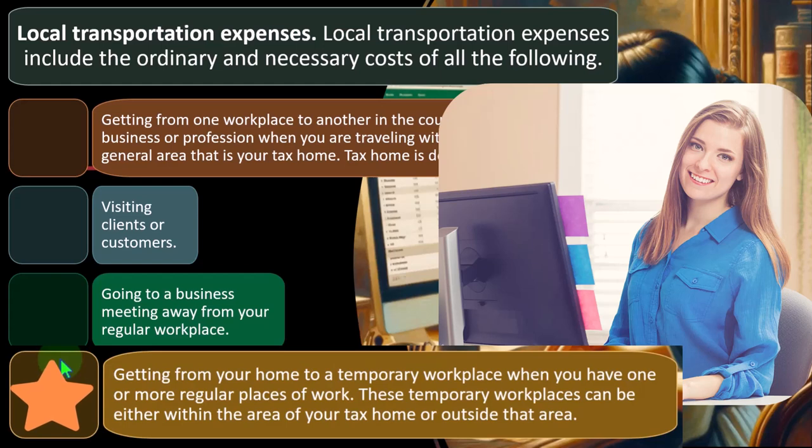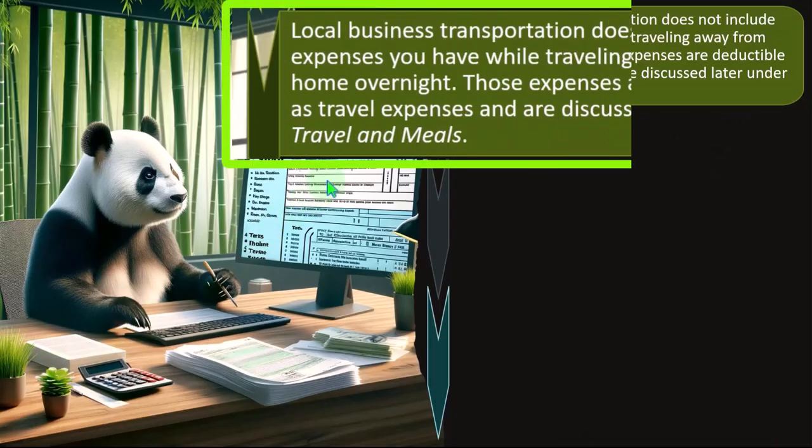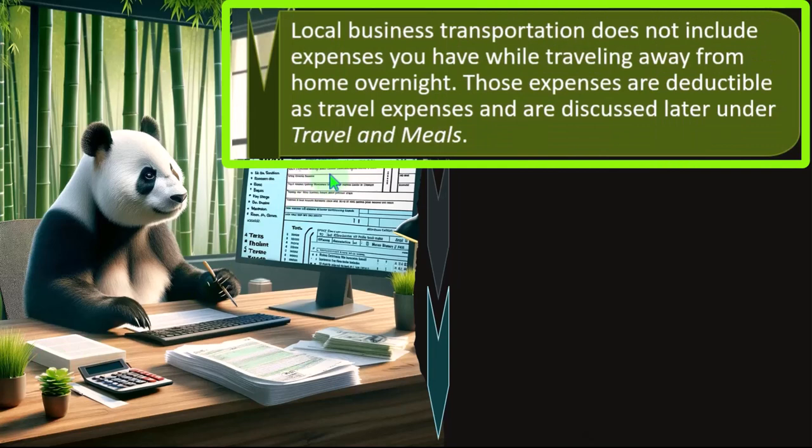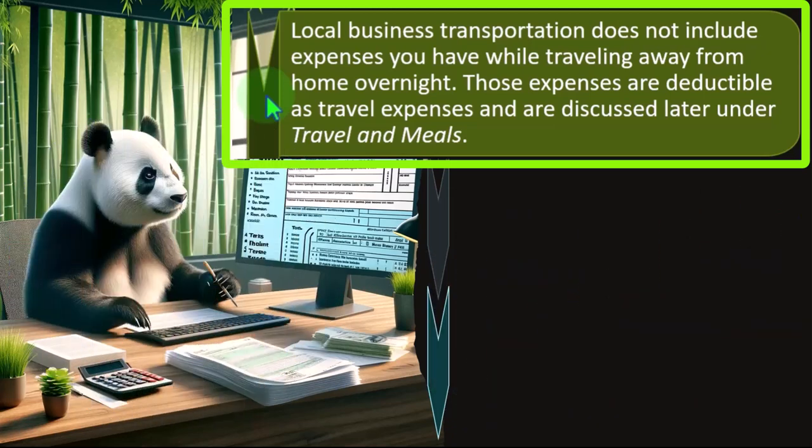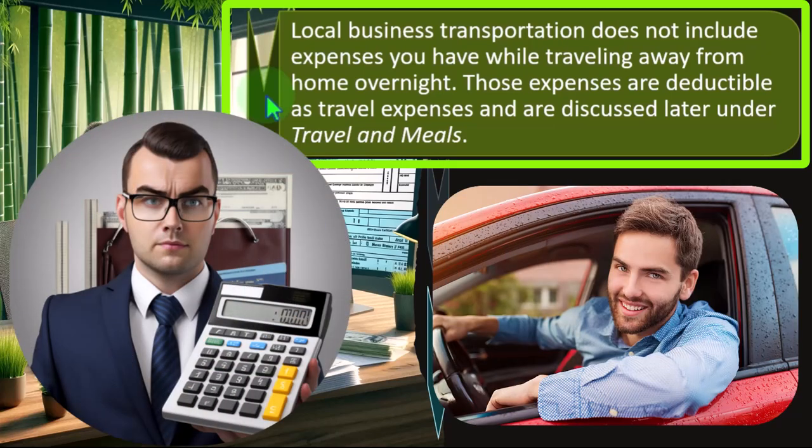Getting from your home to a temporary workplace when you have one or more regular places of work — these temporary workplaces can be either within the area of your tax home or outside. Local business transportation does not include expenses while traveling away from home overnight; those are deductible as travel expenses and will be discussed later under travel and meals.